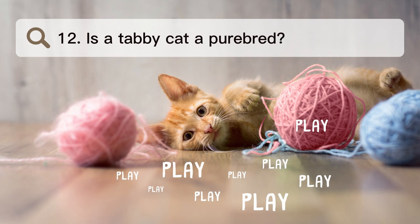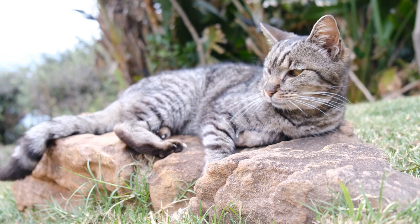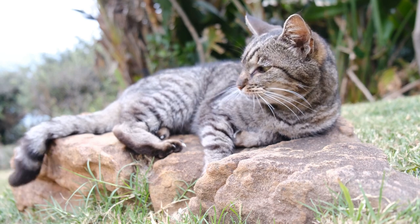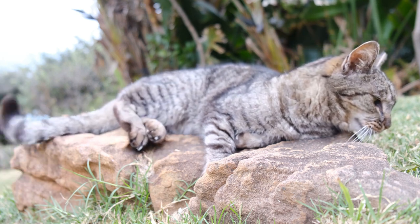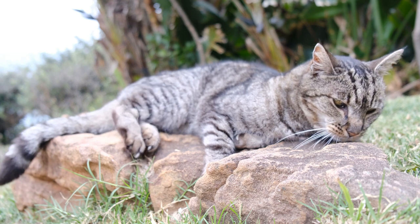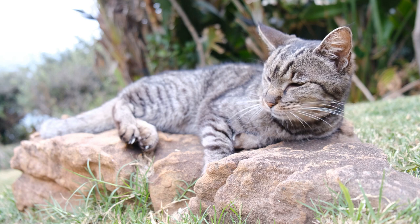Number 12. Is a tabby cat a purebred? Tabby is not a breed of cat, but a pattern of fur that is common in both purebred and mixed-breed cats. These cats are generally called domestic short-haired or long-haired cats. The standard tabby has a pattern of dark spots or swirls on a lighter-colored coat.